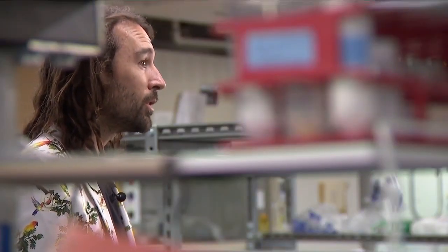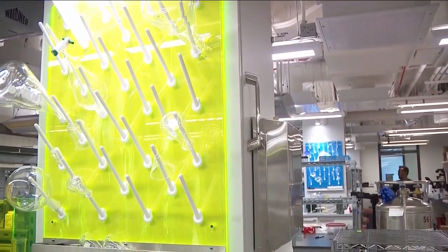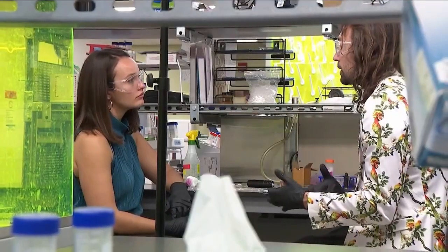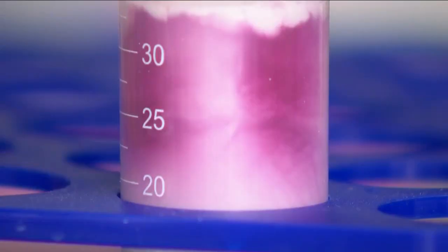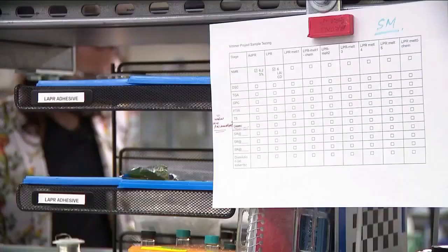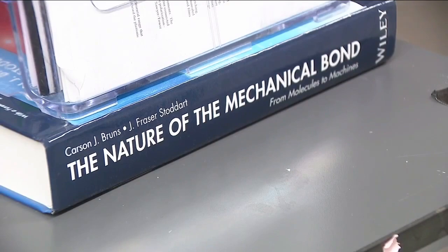It's really a dream come true for me to know that really talented artists are using this invention that we created in our lab. Beyond the art, Bruns is excited about the potential magic ink could have for people going through radiation therapy, who get tattoos during treatments. Most of these patients find these permanent tattoos to be permanent reminders of trauma, and they don't really want them.